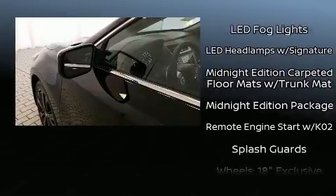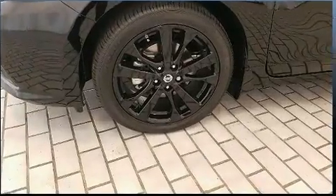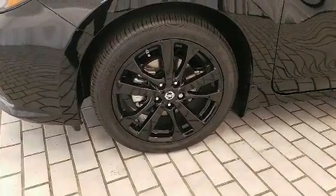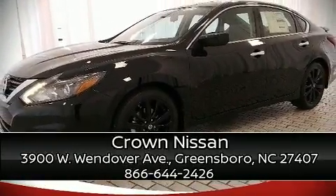Additional safety features include traction control, a security system, and four-wheel disc brakes with ABS. Brake assist technology provides extra pressure when applying the brakes. Stop by our dealership or give us a call for more information.